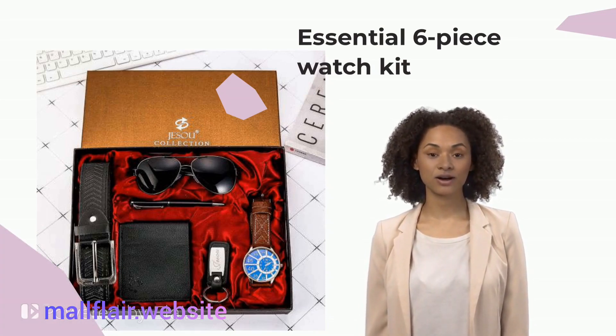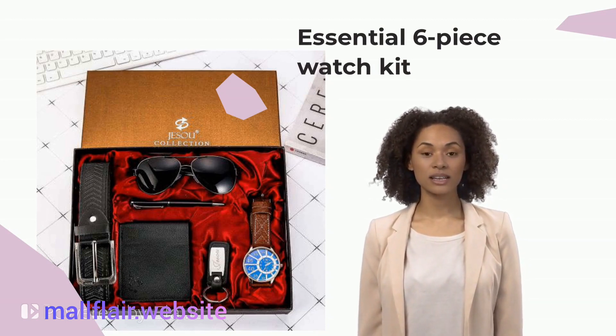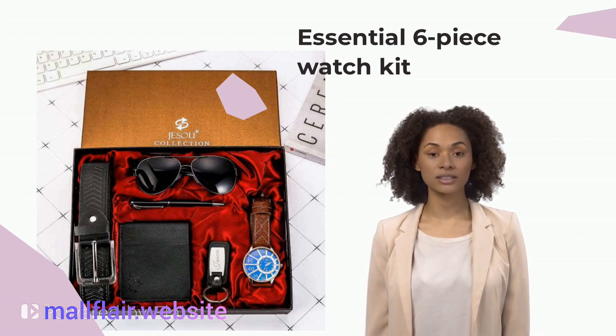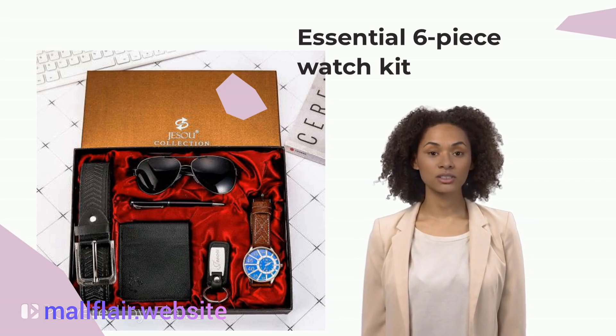Jess's 6PCs set — a perfect gift set for the watch collector in your life. This 6PCs package includes a quartz watch, belt, keychain, wallet, pen and sunglasses. It is an essential six-piece watch kit for everyone.